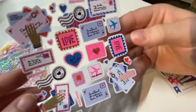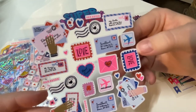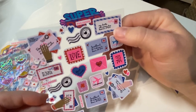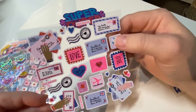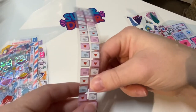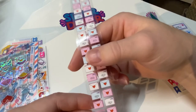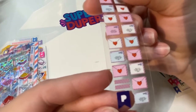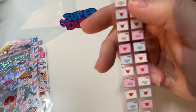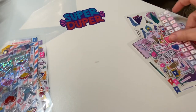Here are some love letters and mail-themed stickers, which is always fun — 'to my sweetheart,' 'my bestie.' There are also envelope stickers, all addressed. They're very small so I can't quite read them, but they're really cute — very good mail-themed stickers.